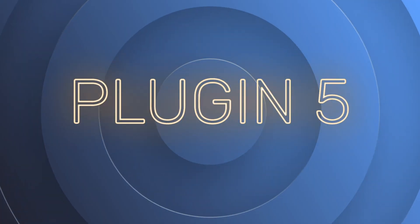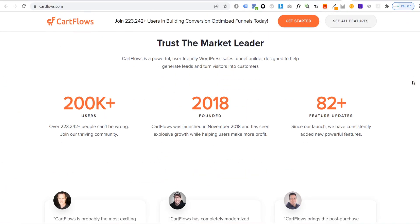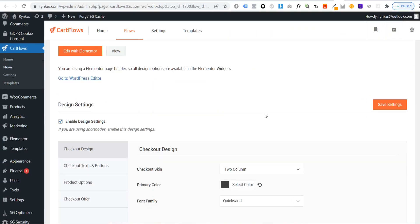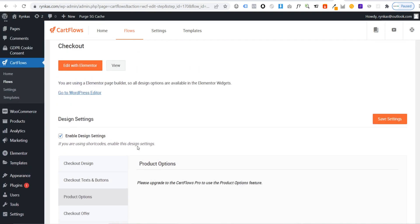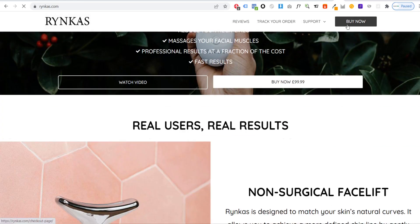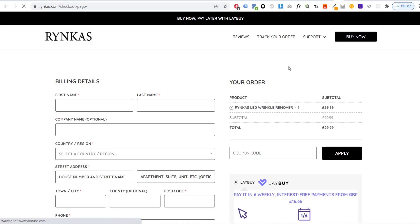Plugin number five is super helpful if you want to focus on a particular product on your WooCommerce store or a bundle of products. This plugin is called CartFlows. CartFlows allows you to build a landing page funnel for any product on your store. CartFlows is super helpful for streamlining the checkout process, meaning there are less clicks from the customer going from the product page to the checkout, which will help to increase conversions.